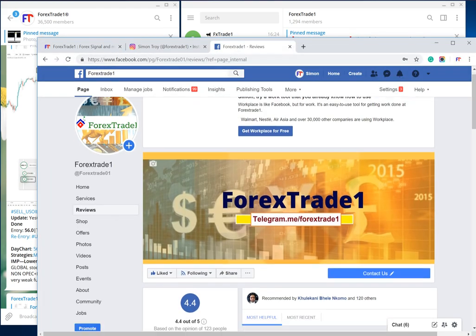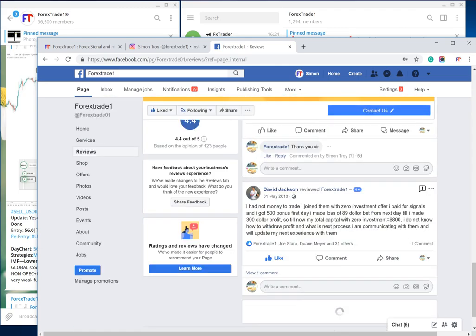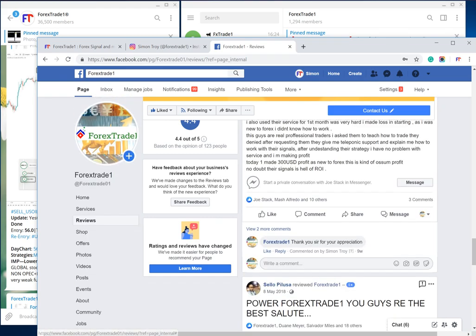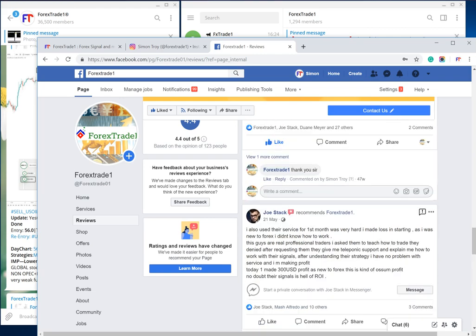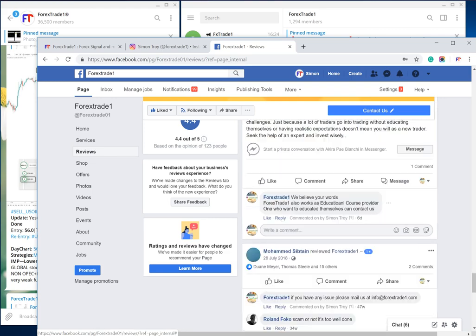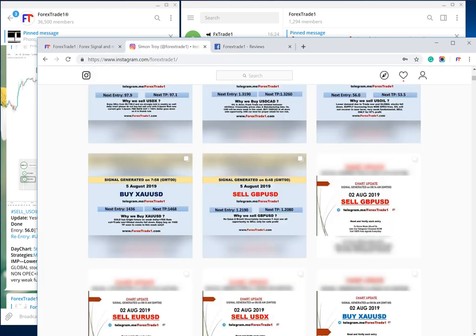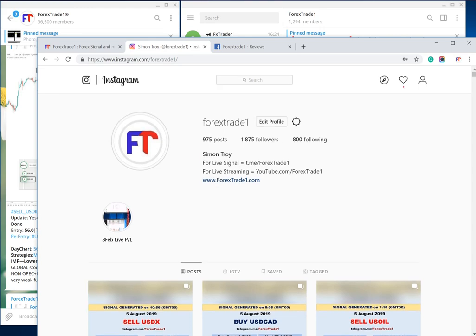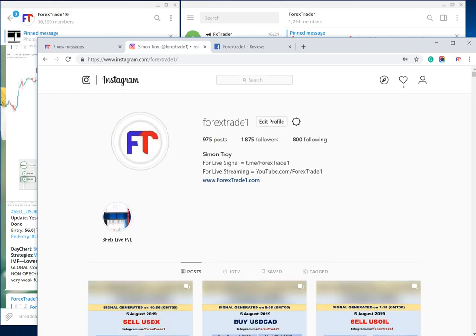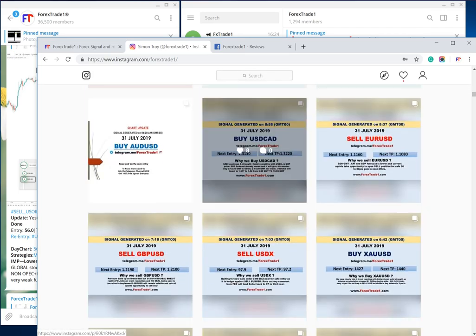This is our Facebook account. If you check the reviews, you can see Forex Trade One has more than hundreds of reviews — 4.4 out of 5, based on 103 people's reviews. You can read all of them; all reviews are open. This is our main Instagram account, Forex Trade One. Please check every post and do not get cheated by fake accounts and fake advertisements.